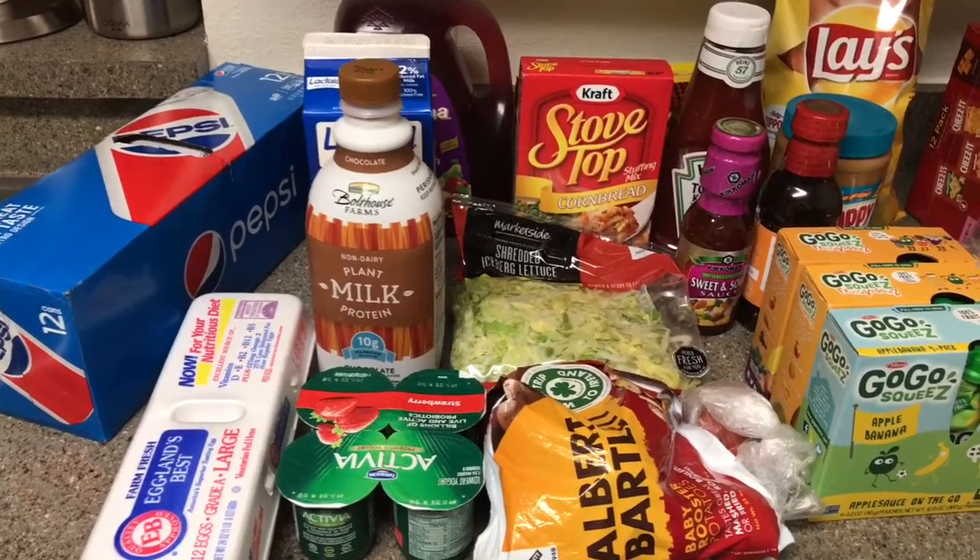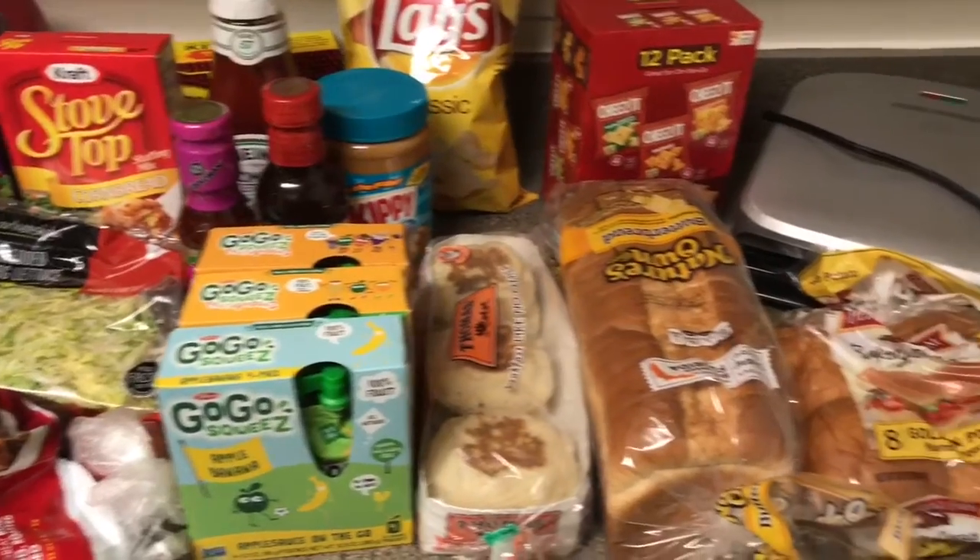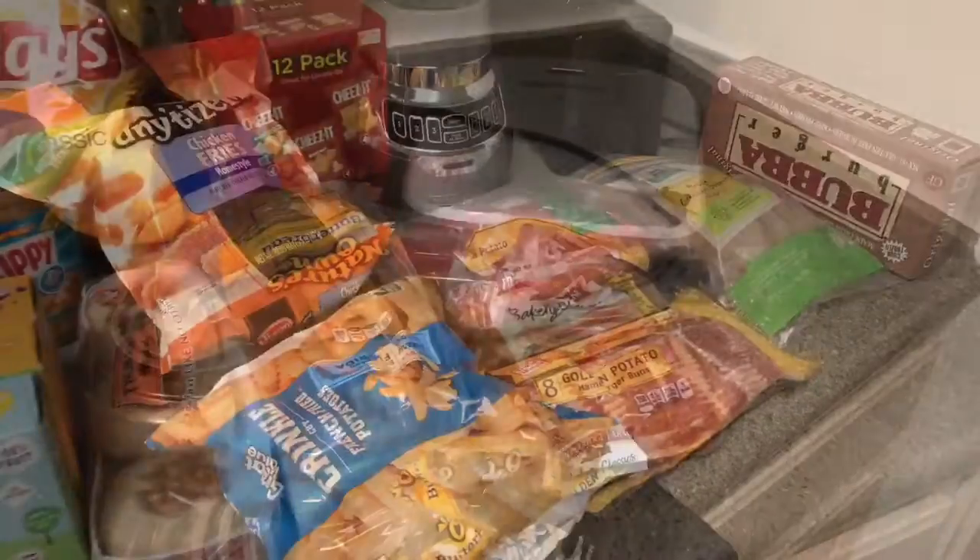Hello everybody and welcome to our weekly grocery haul for our family. I shopped at Walmart. I've been watching some YouTube friends do weekly grocery hauls and stick with a meal plan, and it inspired me to get back on track. One of our main expenses is the amount of money we spend going out to dinner and ordering food, so I really want to find a budget that works for us and save money.